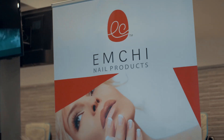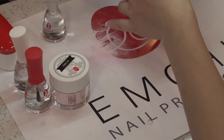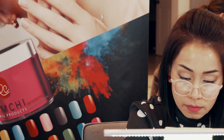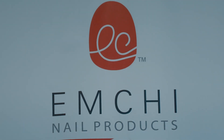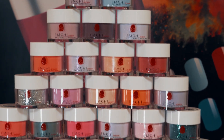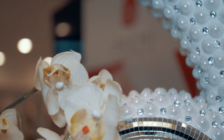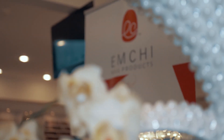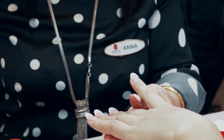Em Chi nail products is a family-oriented company dedicated to providing customers with dip powder nail services that not only make your nails look great but make you feel like family. Every customer is treated with loyalty backed by what our name stands for. Em Chi, coming from the Vietnamese language meaning little sister, big sister, is rooted in the idea that every customer is not only receiving a quality product but is treated as if they were the company's own little or big sister.